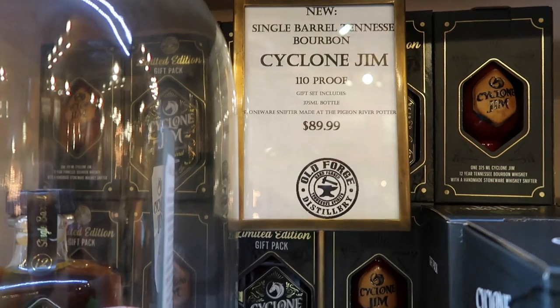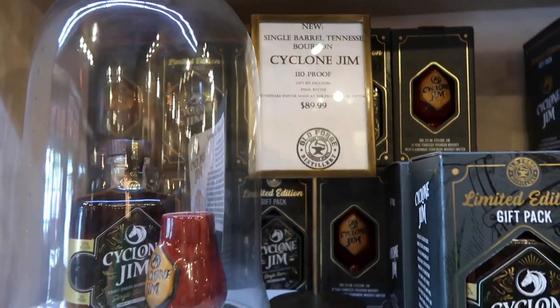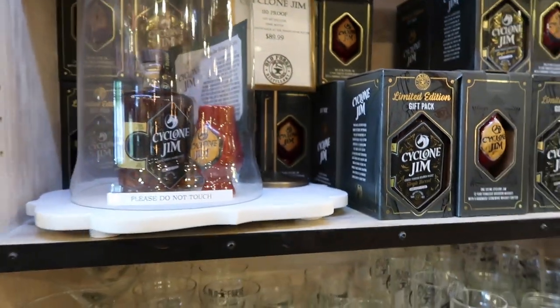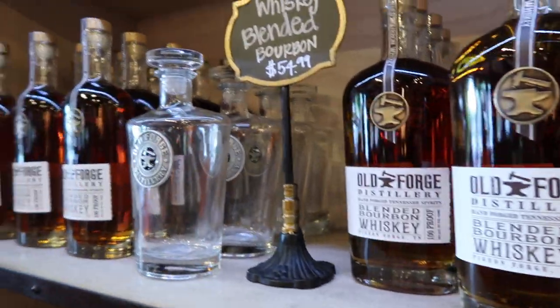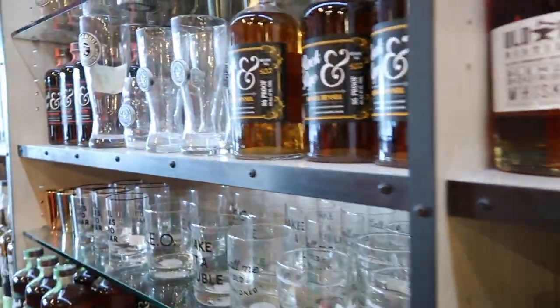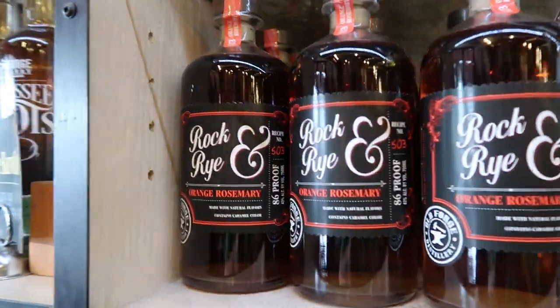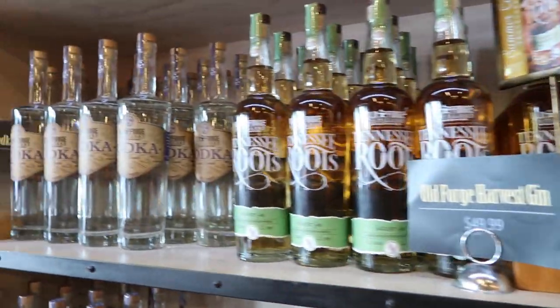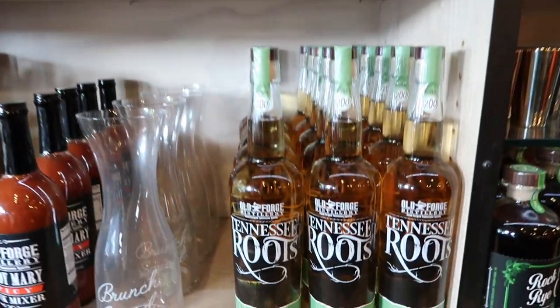Here's a Cyclone Gym — new single barrel Tennessee bourbon, 110 proof. No thank you! And there's a blended bourbon whiskey for $54.99. They also have honey fennel, orange rosemary, some vodka, some gin. So they've got a lot going on here.